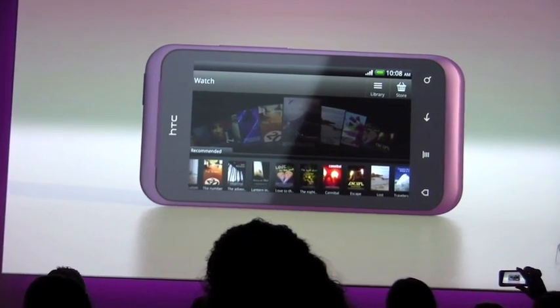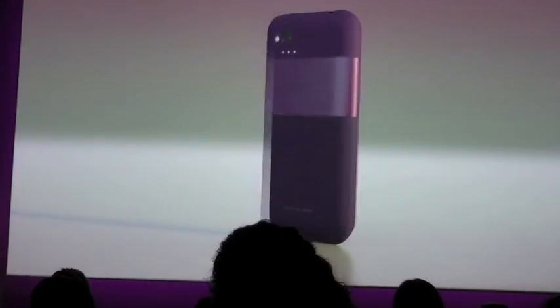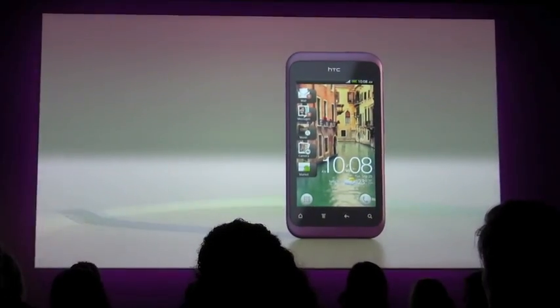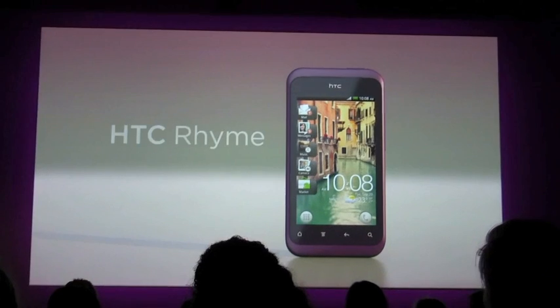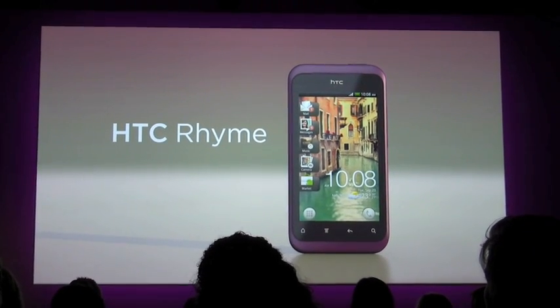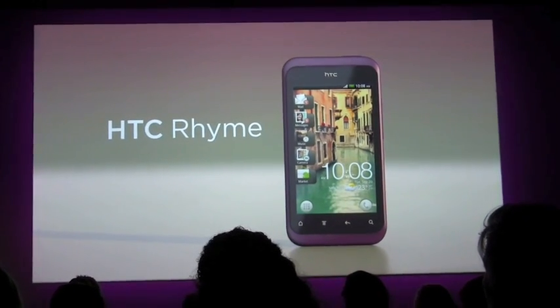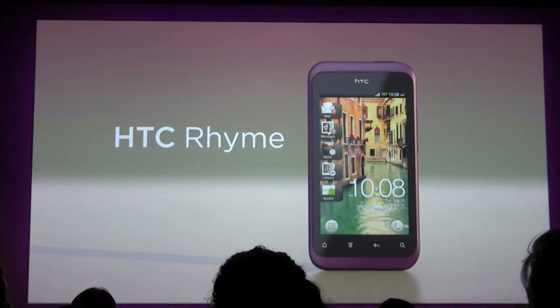So that's a quick glimpse — we have a lot more for HTC Rhyme. I was really excited to have the opportunity to work on this product. We think it's one of the most elegant and intuitive designs and devices that we've ever done, and we hope you agree. I'll turn it back to Scott. Thank you.